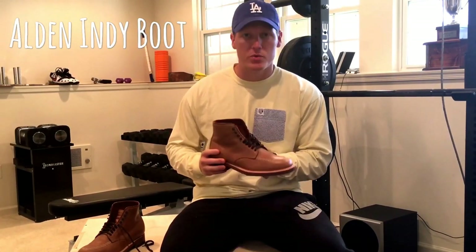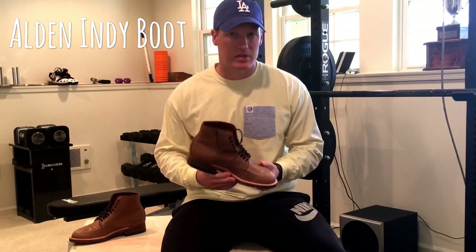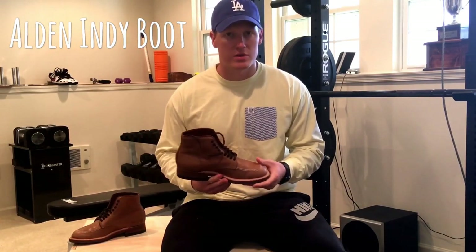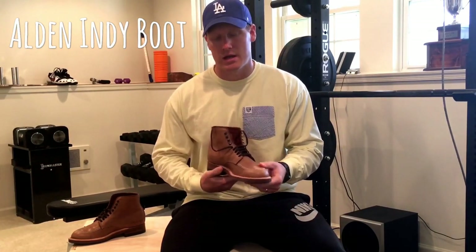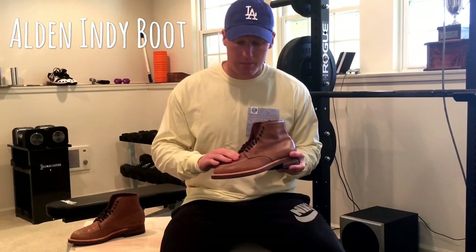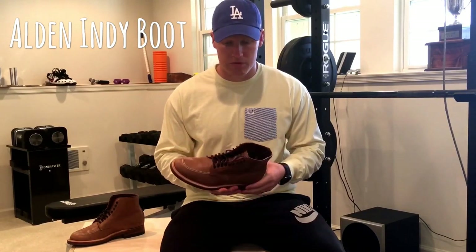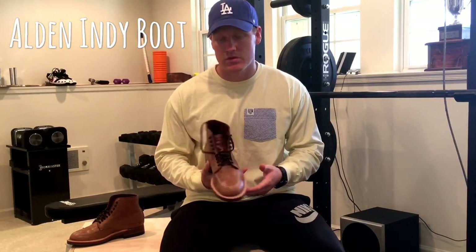This style of boot is a work boot. I think it can also be dressed up, dressed down, and it's extremely comfortable. I just didn't have a ton of success even after like a year of trying to break in my previous boots — they weren't even close to as comfortable right out of the box as these Alden Indies. I had a little bit of pressure on the top from my left foot and that went away with literally two walks of my dog, about a mile each. No blistering, no discomfort — very happy so far.